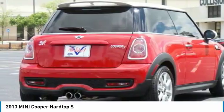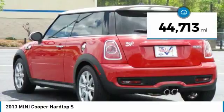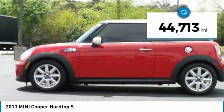The cabin is roomy with plenty of front leg room and is priced below $20,000. This vehicle has less than 45,000 miles.